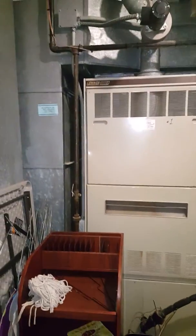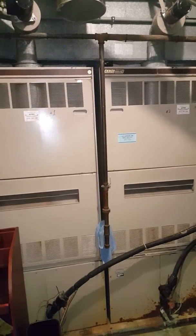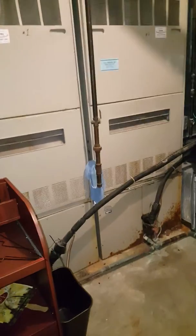Hey guys, we're here at a church. We've got two systems that feed a part of the sanctuary and part of the foyer.